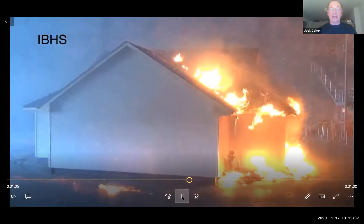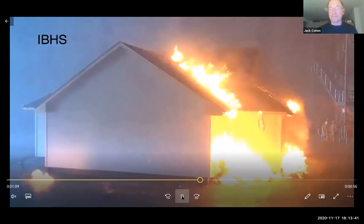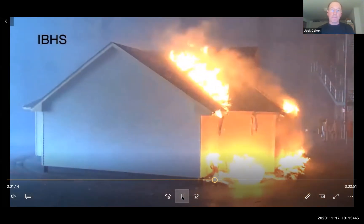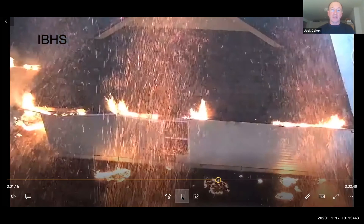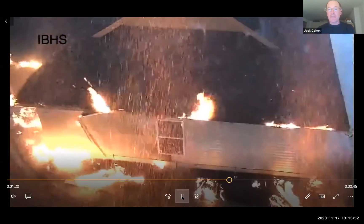On the right are the metal gutters. Here in this re-entrant corner, we've got bark mulch on the surface, pine needles in the roof valley, and the vinyl gutters melted and fell down onto that bark mulch. This was the result of the re-entrant corner — we ended up with sustained ignition, and had we not suppressed it, it would have taken down the house.